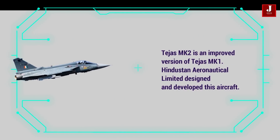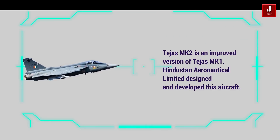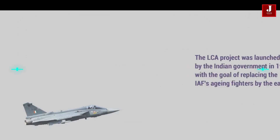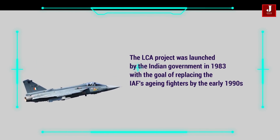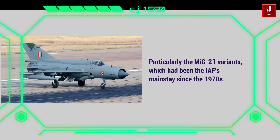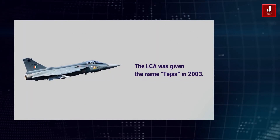Tejas Mk2 is an improved version of Tejas Mk1. Hindustan Aeronautical Limited designed and developed this aircraft. The LCA project was launched by the Indian government in 1983 with the goal of replacing the IAF's aging fighters by the early 1990s, particularly the MiG-21 variants, which had been the IAF's mainstay since the 1970s. The LCA was given the name Tejas in 2003.